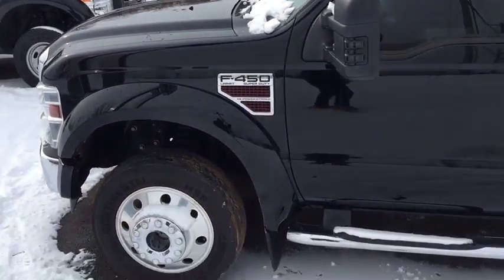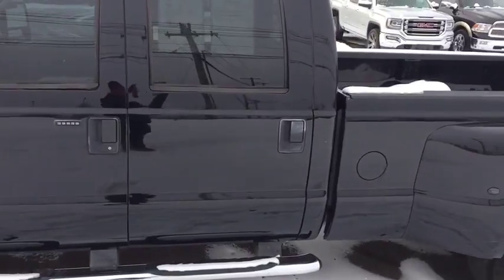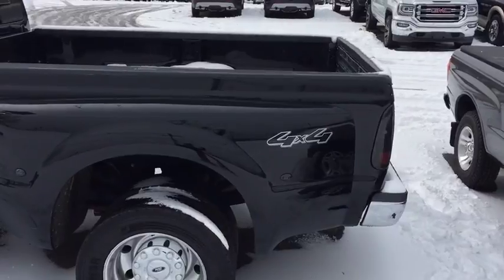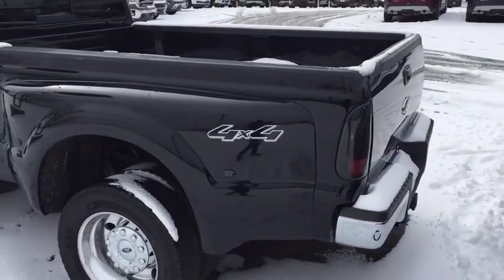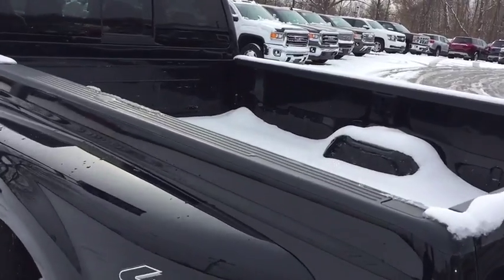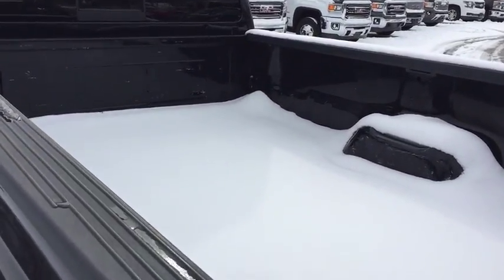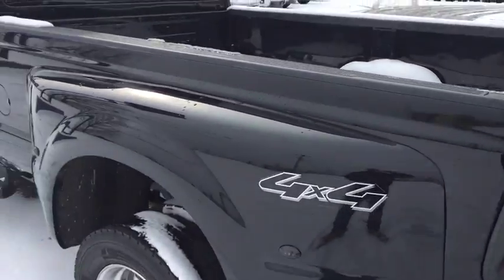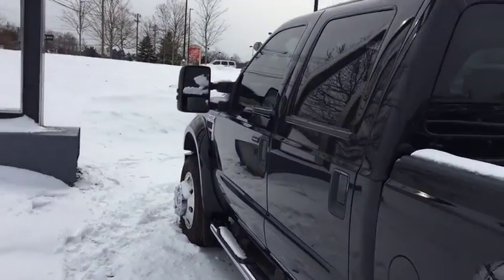This being a Lariat, you do get a lot of nice features on the interior. You get a full crew cab and of course a standard size box. Around back you're going to have the easy lift tailgate, tie down hooks, and of course a fifth wheel as well. So if you do need any fifth wheel towing, this will be able to do it no problem. You do also have four wheel drive in here.